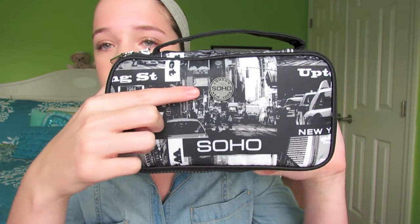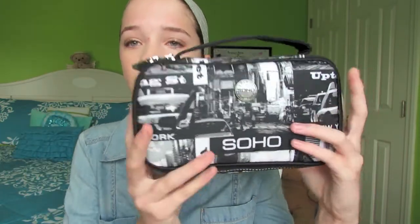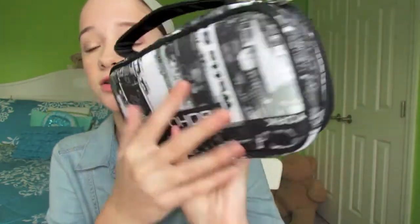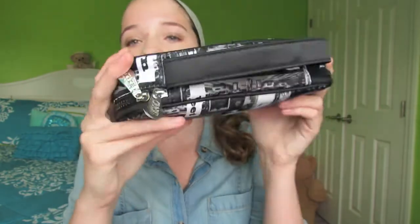Okay, let's get started! First, I'm going to show you my travel makeup bag. It's kind of for smaller trips — like five-day or week-long trips. The bag is by Soho New York, and I got it from TJ Maxx. The cool thing is it comes with three bonus brushes inside, which are actually pretty good quality. It has a little handle on top and is super cute and easy to carry.